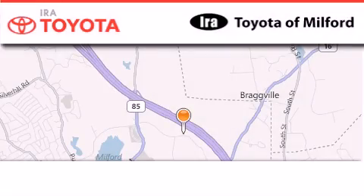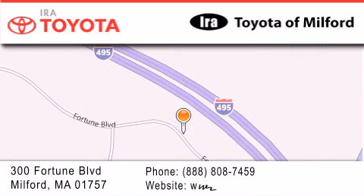Ira Toyota of Milford is located at 300 Fortune Boulevard in Milford. Our goal is to exceed all of your expectations to ensure that you'll return for future visits.